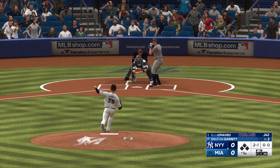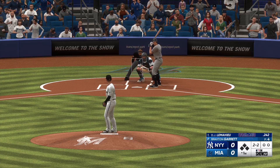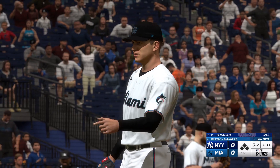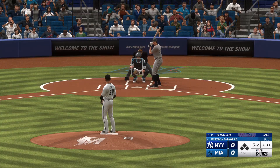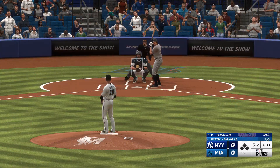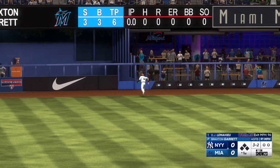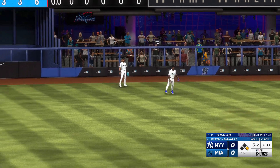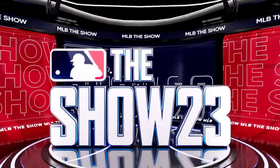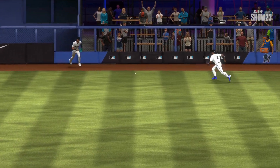DJ LeMahieu to start things off. LeMahieu just misses — three and two down. Really good take, especially with two strikes. LeMahieu in the second and he's got a double. Love how he became a really tough out with two strikes right there. Put a pretty good swing on that one as he drove it out to deep left. Didn't quite have the right combination of launch angle and exit velocity to get it over the fence, but you're never going to be disappointed with extra bases.